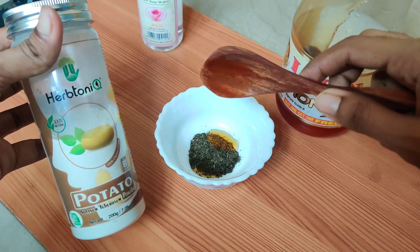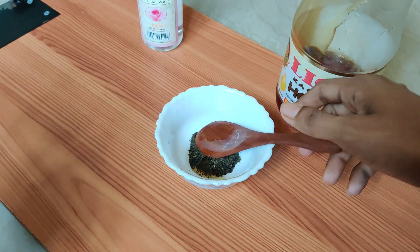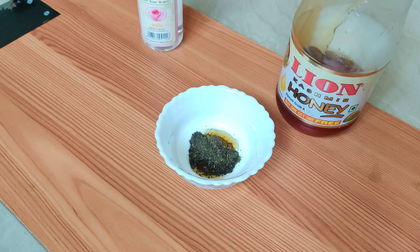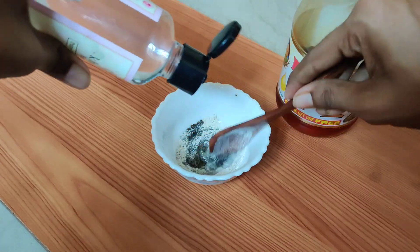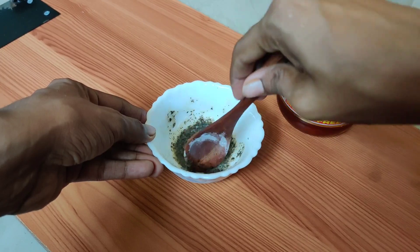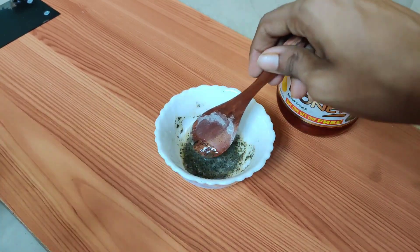Next, add potato powder. If you don't have potato powder, you can use corn flour or any skin brightening powder. I will add about 1 spoon of potato powder. Then I will add rose water. You can also add rose water. You can use this pack weekly or thrice a week.